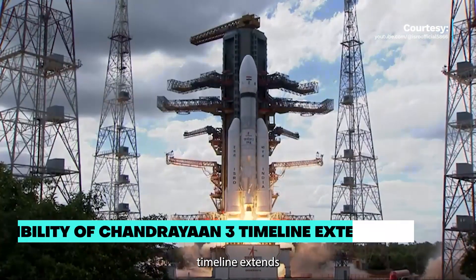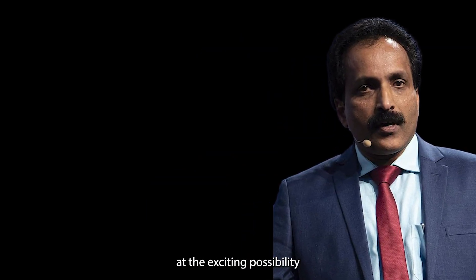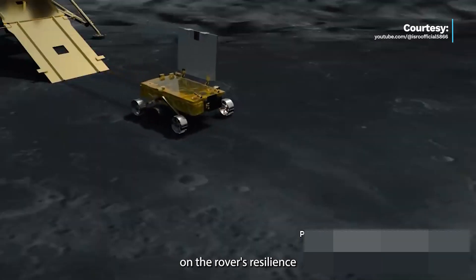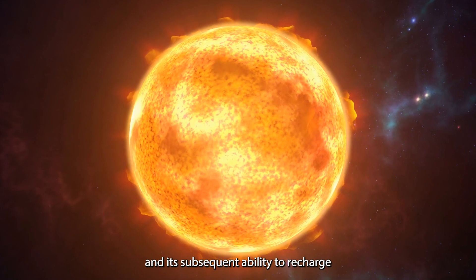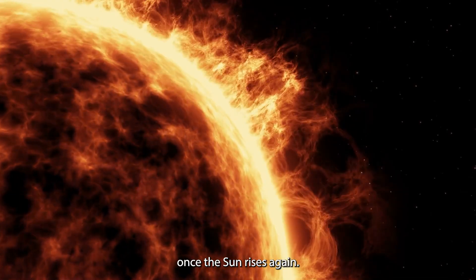The Chandrayaan-3 mission's timeline extends till the 6th of September, coinciding with the lunar sunset. However, ISRO Chairman S. Somnath hints at the exciting possibility of extending the mission's duration. This extension would depend on the rover's resilience to withstand the Moon's harsh, low temperatures during its nighttime phase and its subsequent ability to recharge using solar energy once the sun rises again.